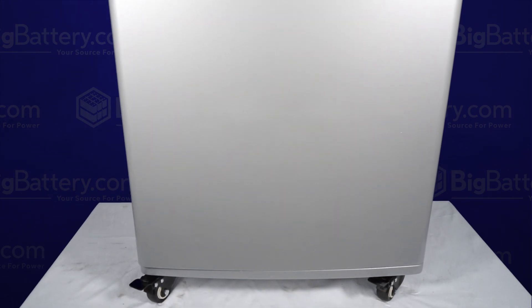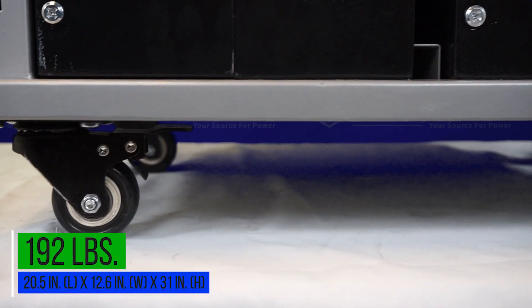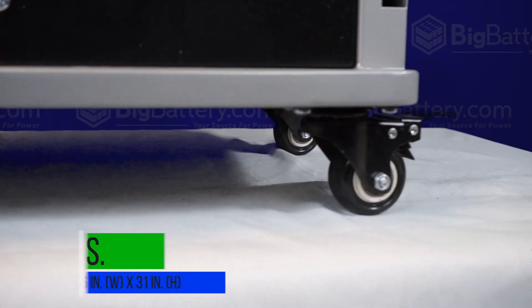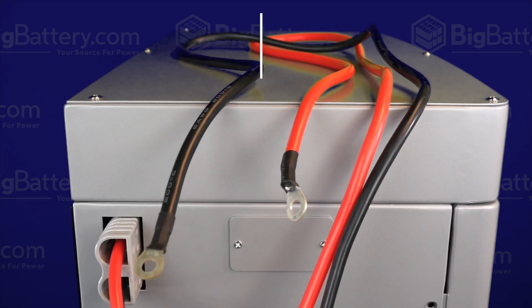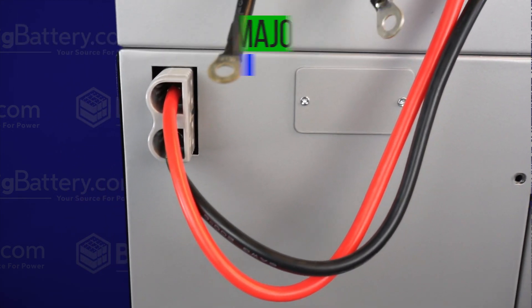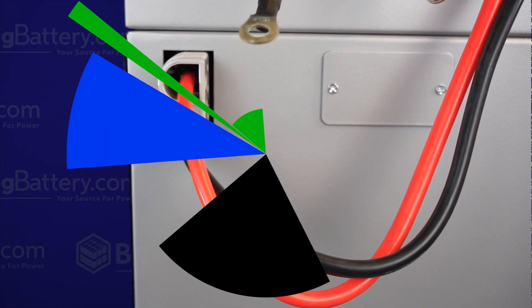The Gen 2 not only has double the capacity, but a lighter weight as well, and it comes equipped with sturdy caster wheels for easy transportation. Wherever it needs to go in your shed or garage, it can get there. Now if you already have our Gen 1 Powerwall, it's easy to upgrade, and the Gen 2 is compatible with all major inverters.